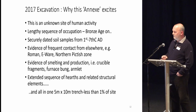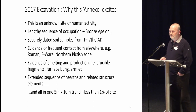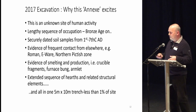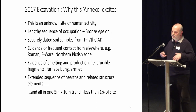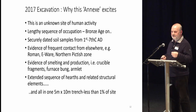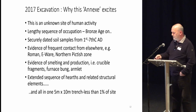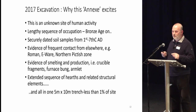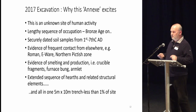So why did the 2017 excavation excite us? This is an unknown site. I have read so many books and done so much research trying to find a name for this settlement outside the hillfort, outside the scheduled area — I can't find it. We have a lengthy sequence of occupation from the Bronze Age onwards. We have our soil samples and lots of evidence of contact, including E-ware, which is only found at royal sites normally on the west coast. It's made in France, usually comes up through Tintagel and finds its way up to the western side of the country, used to transport oils and dyes you can't manufacture here. We have lots of evidence of smelting and production — and that turns out to be all in about 1% of the size of the site we now believe we're looking at.